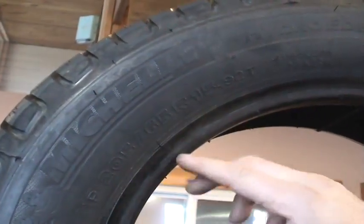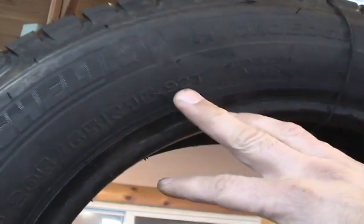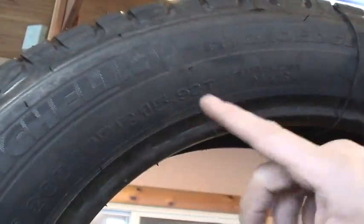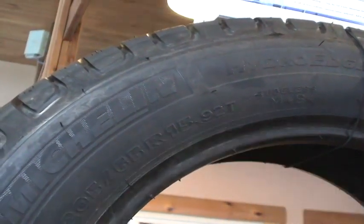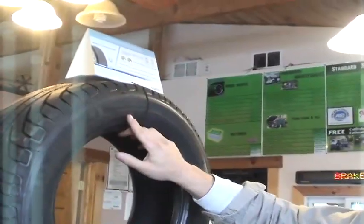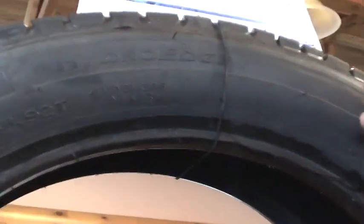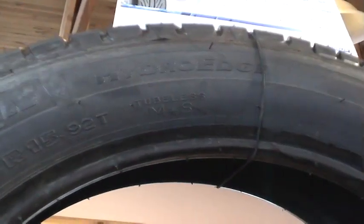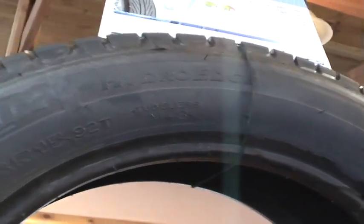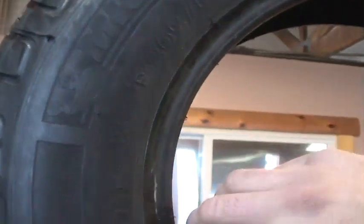The other important numbers are the 92T you see here. 92 is the load range of the tire — the higher the load, the higher that number will be. The T after it is a speed rating. You'll also see 'tubeless' — basically all radials are now tubeless. And you have 'mud and snow,' meaning this tire is rated for mud and snow. This is a Michelin product. Down here you'll see another brand name within the tire.